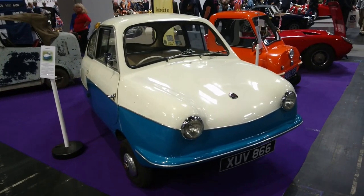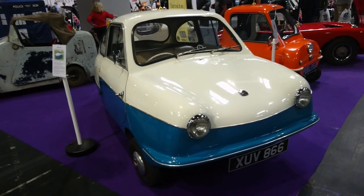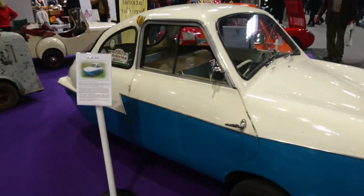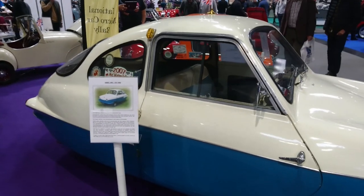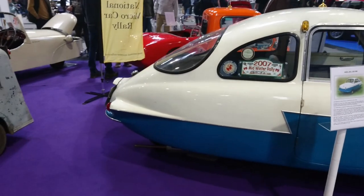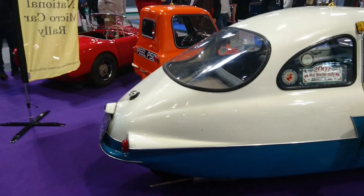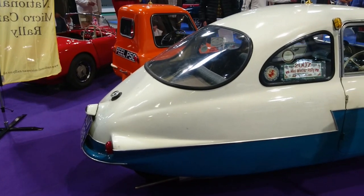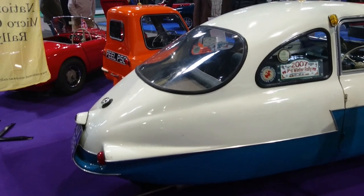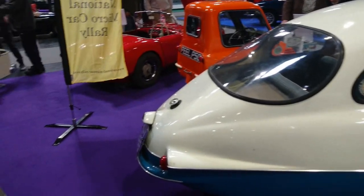Parts 1 and 2 have been Hall 2 and we've arrived at the National Microcar Rally Stand. This is a Nobel 200 from 1959. It's actually a licence-built copy of the German Fuldermobile. The Fuldermobile is from the area of Germany where the Fulder is, funnily enough. One motoring writer described the Fuldermobile as a lesser egg-shaped creation, and it really is — it is egg-shaped with only three wheels.